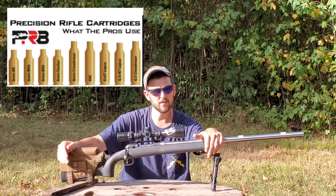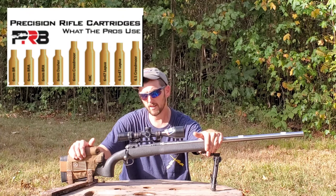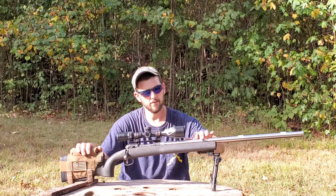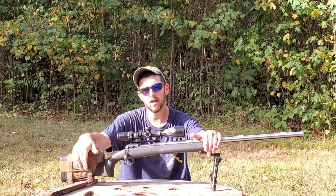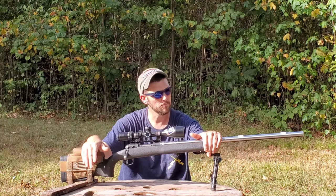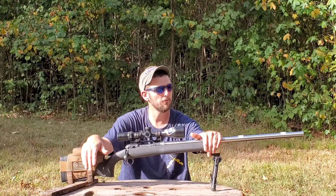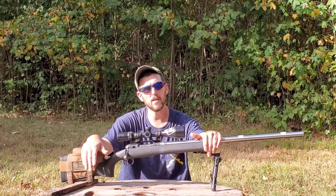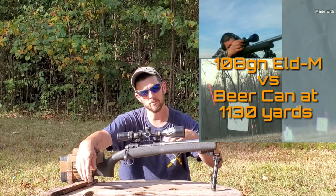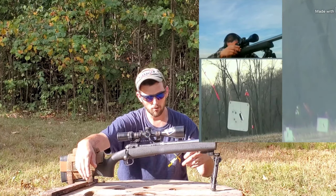Whether it's the 6BR, the 6XC, the 6mm Creedmoor, or any of the other 6mm speed demons — the 6mm bullets are very fast and light with high muzzle velocities. They all have a very reasonable ballistic coefficient, and with that speed and BC they produce very small elevation corrections at distance, meaning a much flatter trajectory and a lot more room for error.